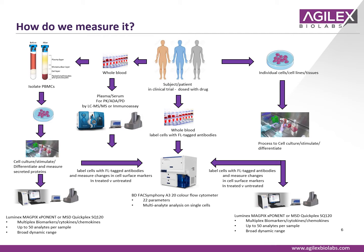So how do we measure it? Consider a subject or patient undergoing a clinical trial — the subject is dosed with a drug and then blood is taken at serial time points. We can separate plasma or serum for small and large molecule PK analysis. We can also select PBMCs from the whole blood, culture them, and measure biomarker analysis by means of the MSD or Luminex MagPix instrument. We can fluorescently label cells with antibodies and measure changes in immune cell subsets or receptor occupancy by flow cytometry, and also culture these cells to measure various chemokines, cytokines, and biomarkers.